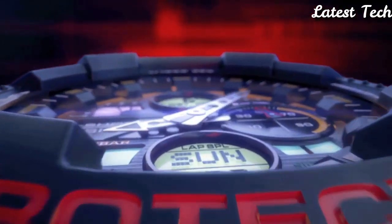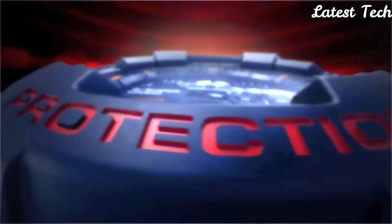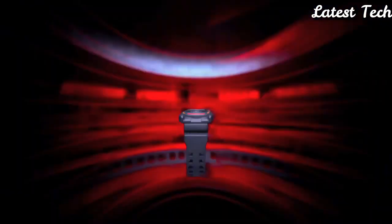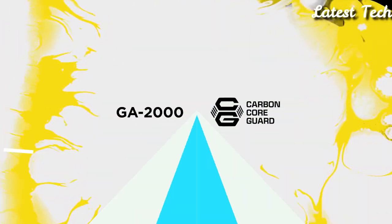Buckle clasp. Water-resistant at 200 m. Functions: full calendar, chronograph, world time, alarm, month, date, day, GMT second time zone, hour, minute, second. Shock-resistant. Magnetic resistant.